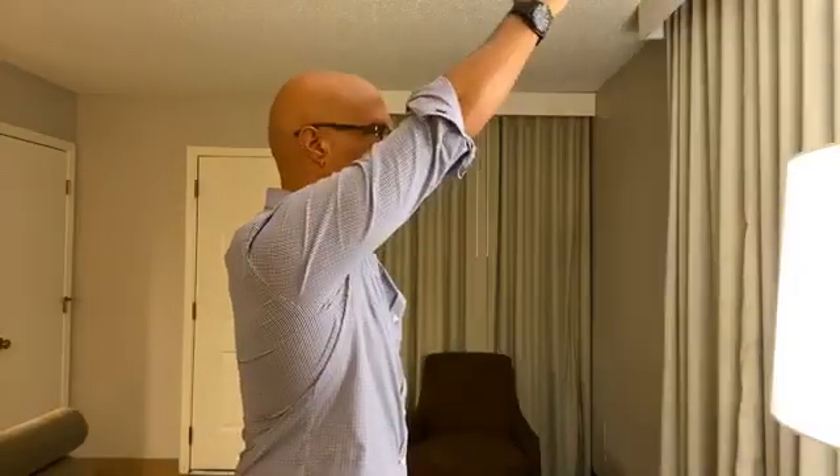We have clients keep the arm next to their head and keep their arm straight so we can see their range of motion. As you can see, I'm very limited in my shoulder range of motion because of rotator cuff and labral tears.